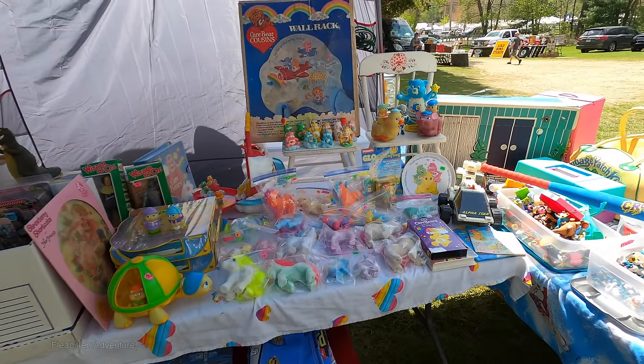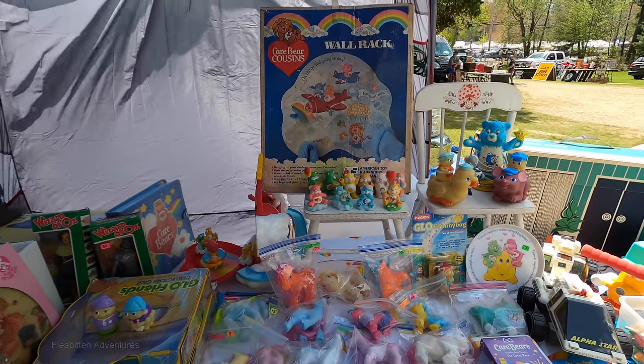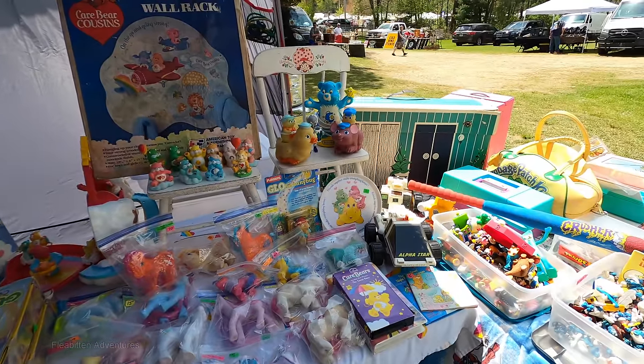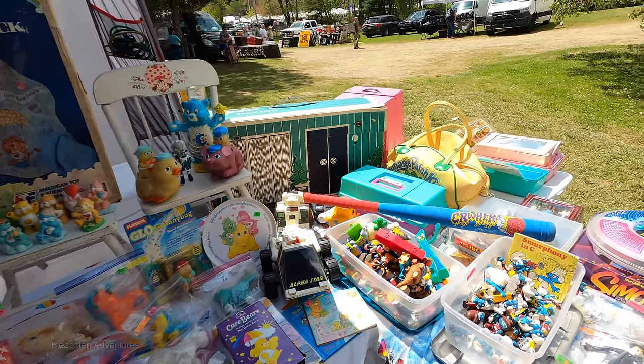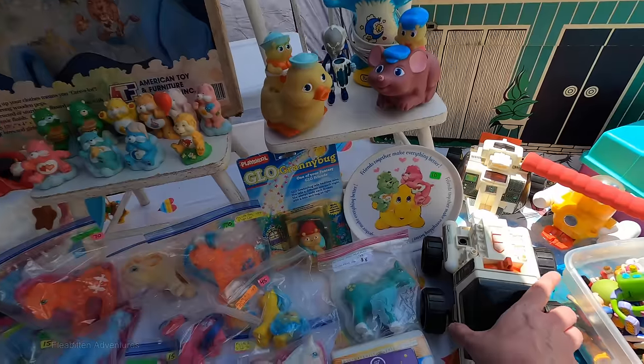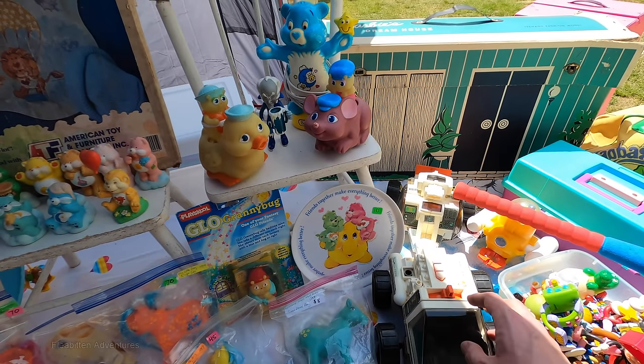Here's a bunch of My Little Ponies from the 80s. For girls' toys back in the 80s these were very popular, along with Rainbow Brite and Strawberry Shortcake — those were the big three I remember. And then of course for boys the equivalent was GI Joe, He-Man, and Transformers.